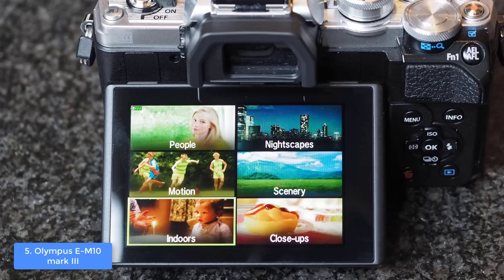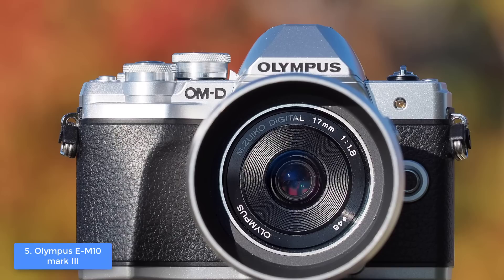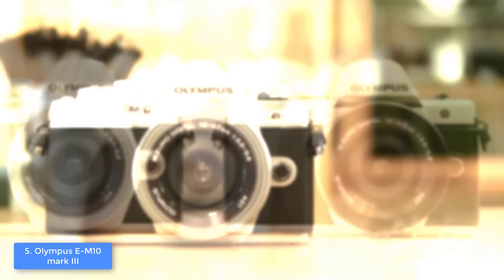Both color options share the same specs, so regardless of your choice they perform equally well. Our pick features a compact lightweight body finished in a retro chic two-tone silver and black finish that looks wonderful. At the front there is a deep hand grip, while at the center you will immediately notice its 14 to 42 millimeter lens that will ensure quality photo capture. At the top there are numerous buttons including a shortcut button, programmable fn2, record button for movies, a combined power switch, and a flash release.